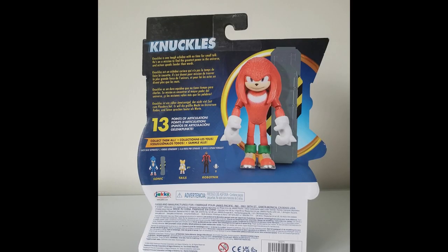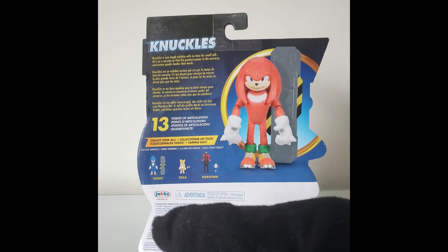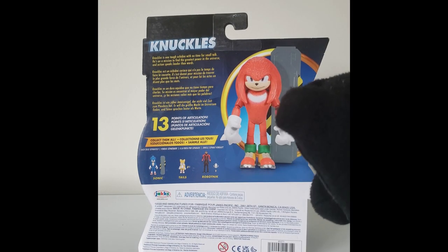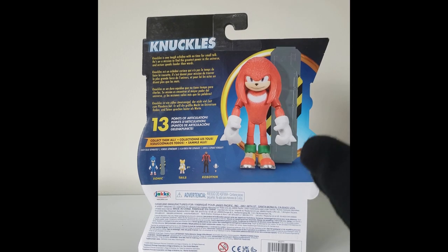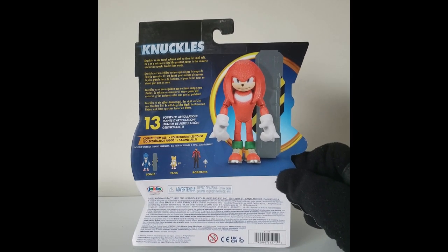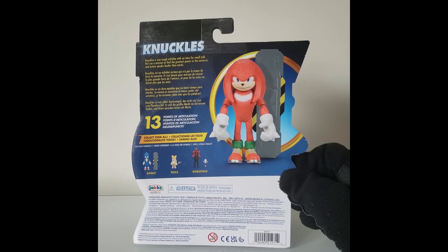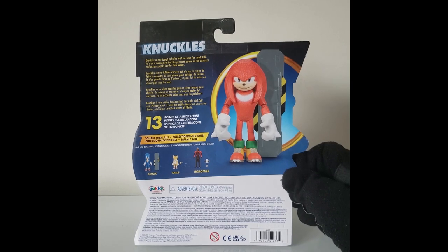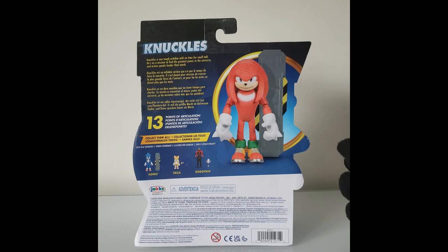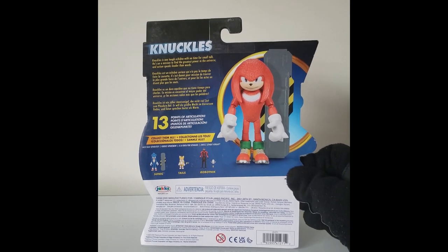Here's the back — right here you have Knuckles, and on the bottom you have Sonic, Tails, and Robotnik. As you can tell, I've already reviewed those two. I don't intend on getting Robotnik, because I find it odd that they made a Robotnik figure at the same height level as the rest, since as we all know he is a lot taller by comparison. He certainly fits more with the two-inch line as a perfect depiction of how he is presented in the movie.